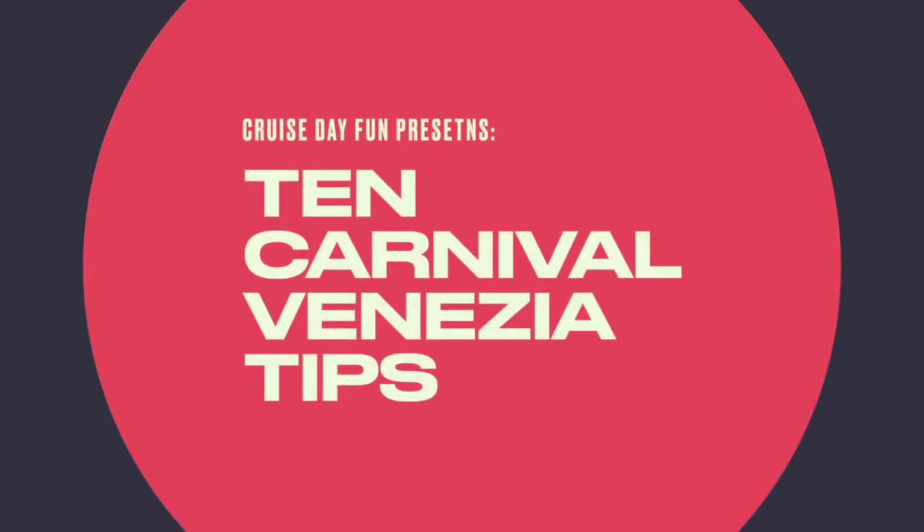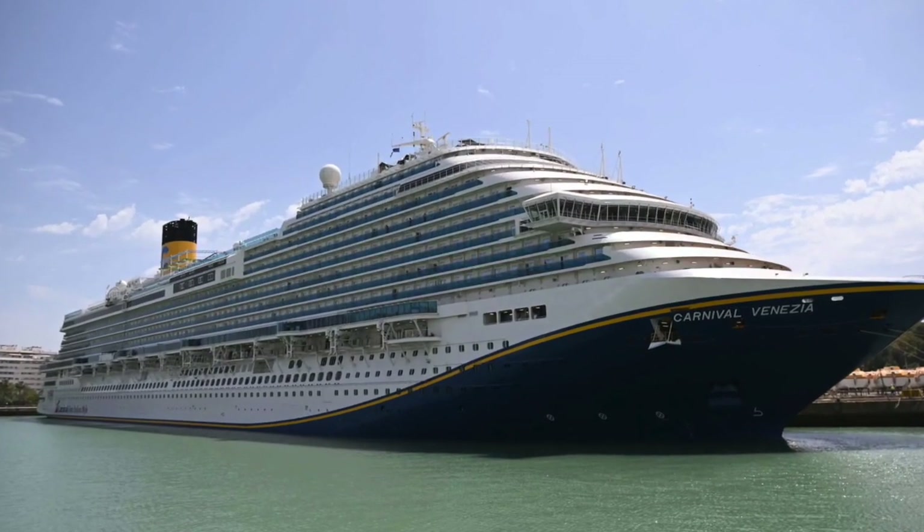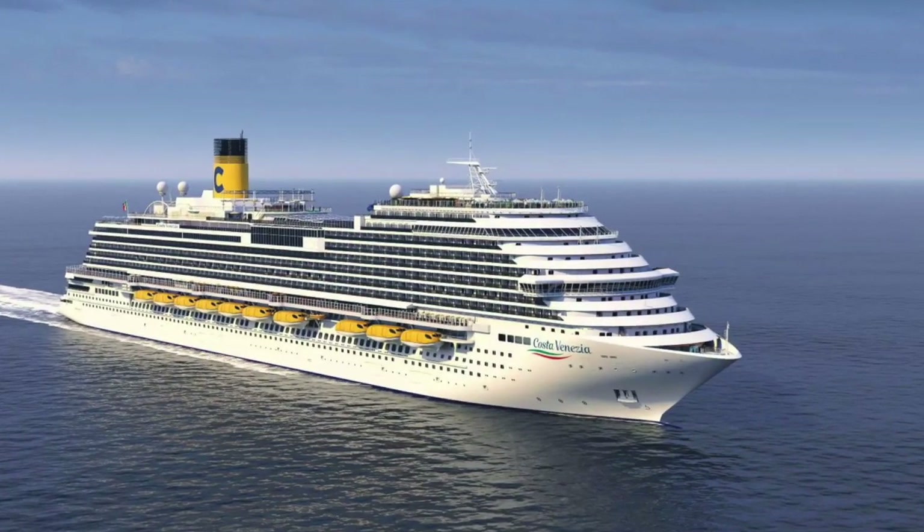We have 10 Carnival Venezia tips for you to use on your next Carnival cruise. Carnival Venezia is a Vista class ship formerly known as Costa Venezia, and let's get into the tips.